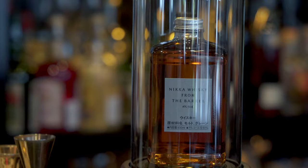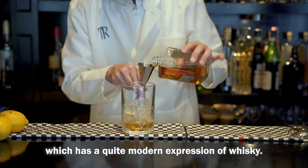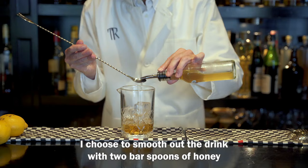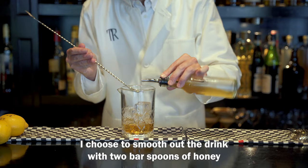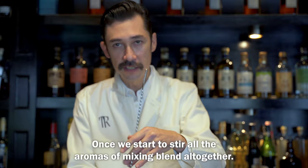What I choose to represent that is Nikka From the Barrel, which has a quite modern expression of whiskey. I choose to smooth out the drink with two bar spoons of honey, and I'm gonna add some dashes of bitters. Once we start to stir, all the aroma and flavors mix and blend together.